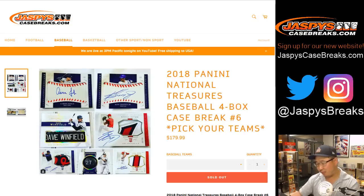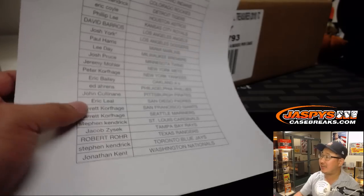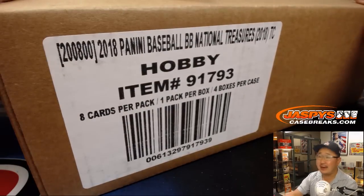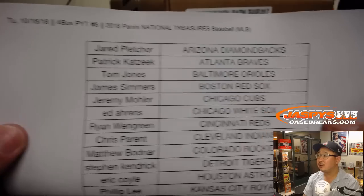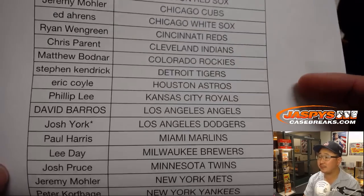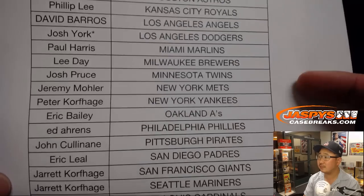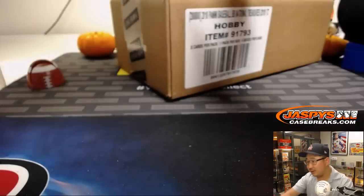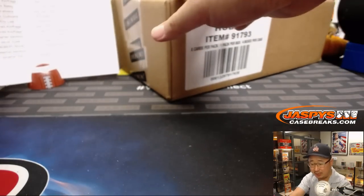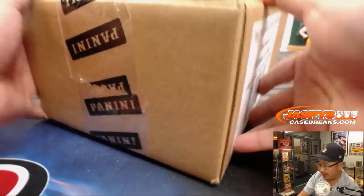Good evening, everyone. Joe for Jazby's Casebreaks.com. We survived the great YouTube outage of 2018, and we filled up this 2018 National Treasures Baseball break right here. So big thanks to all of these folks for getting into the action. Really appreciate it. Good luck to everyone — this is pick your team number six from Jazby's Casebreaks.com.